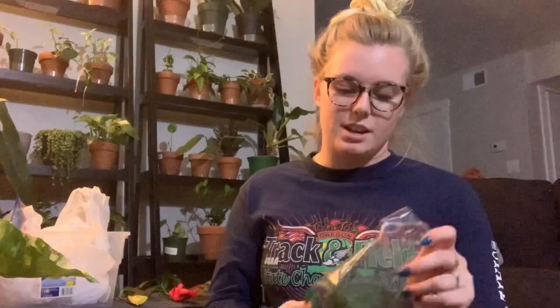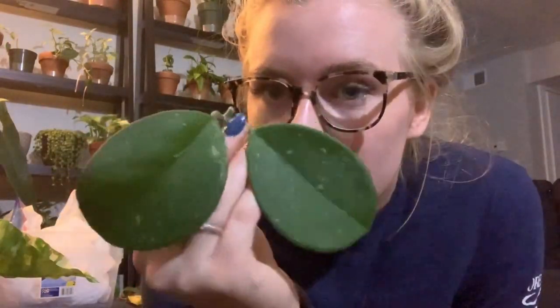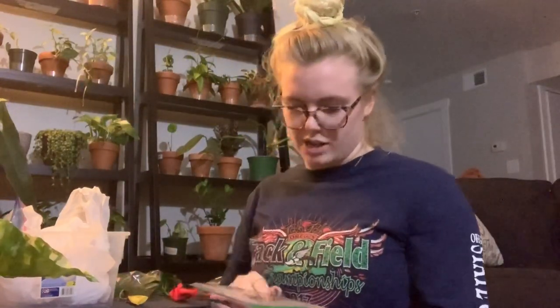Then we have the classic — well, at least classic around here, they sell these all over — Hoya Ovovata Splash. It's pretty big. I love how these feel like cardboard, almost.